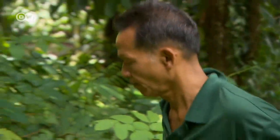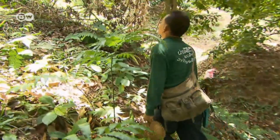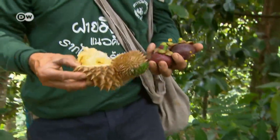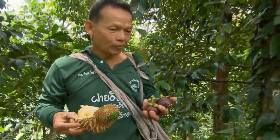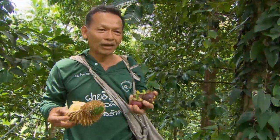Like most farmers here, Wanchat Samdang doesn't cultivate rice. He's specialised in growing fruits. Here we have the sweet and sour mangosteens and the yellow durian — delicate but with a strong fragrance. Both sell really well.